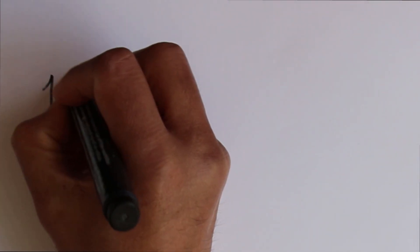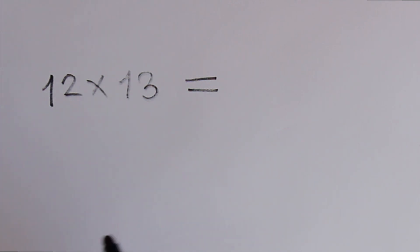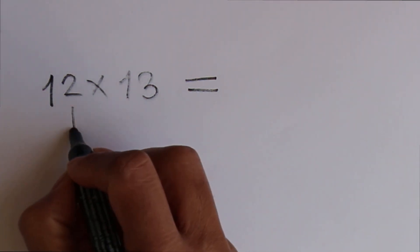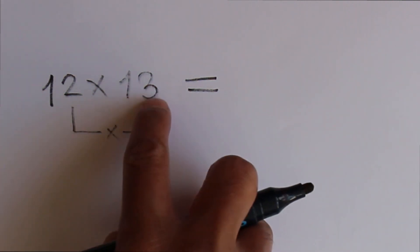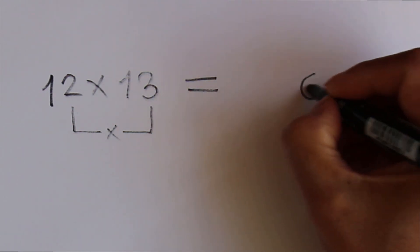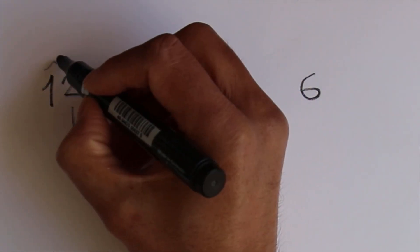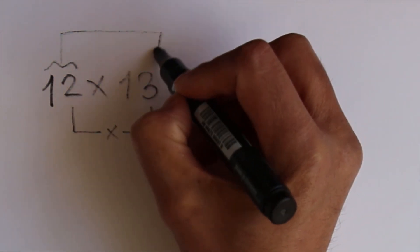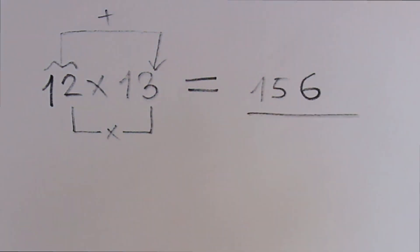Let's consider 2 random numbers: 12 times 13. You have to apply some different tricks here. In this case, just multiply the last digit of the first number with the last digit of the second number — that means 2 times 3, which is 6. And then add the first number with the last digit of the second number: 12 plus 3 which is 15. So 156 is the answer.